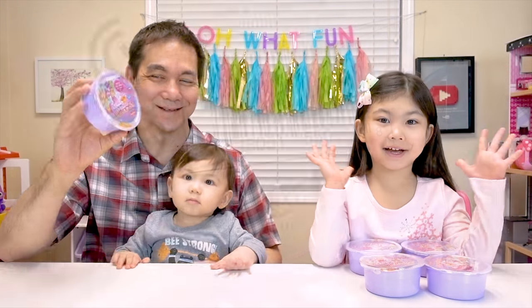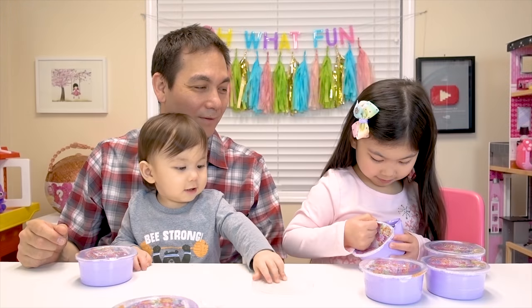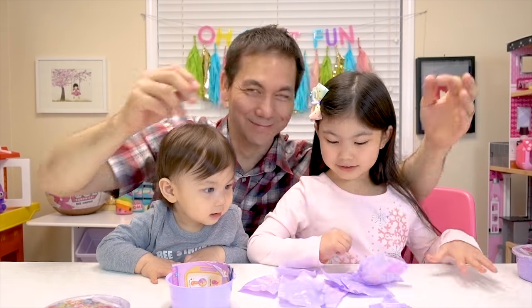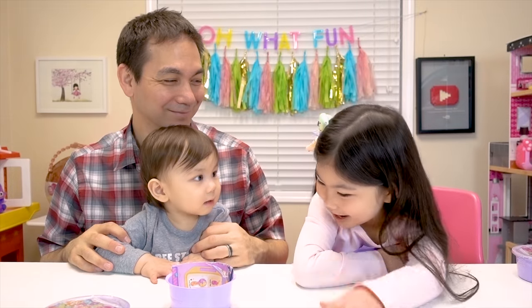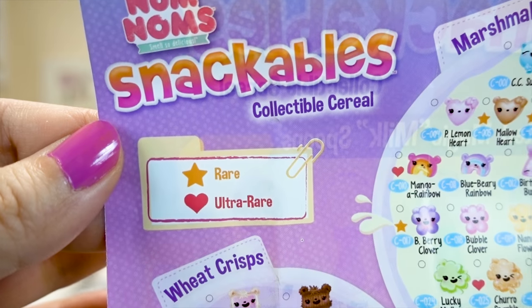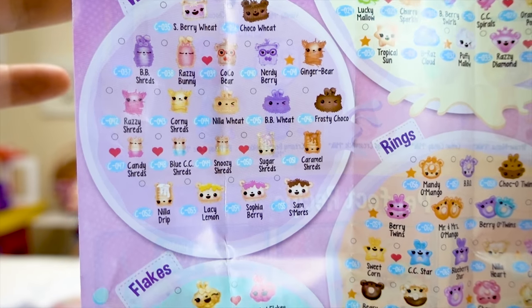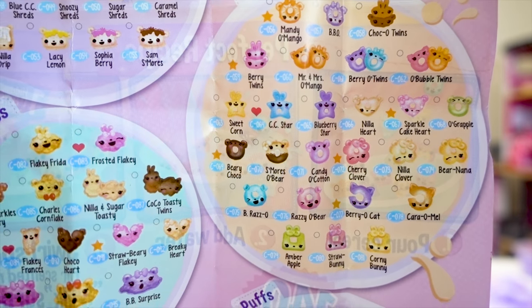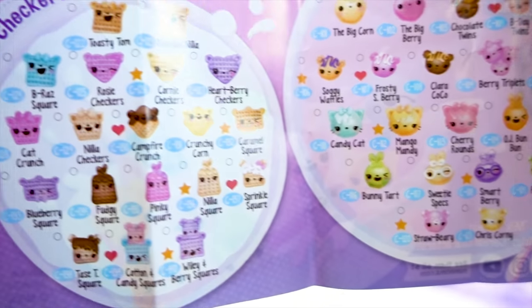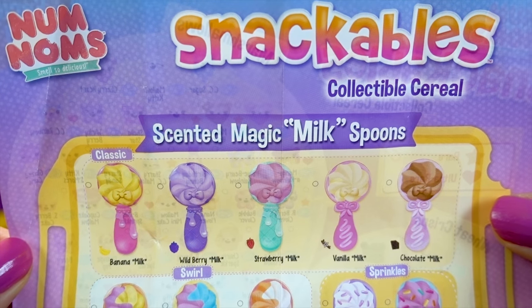Are you excited? So the first pack we're going to open is code 41963547. There's so many blind bags in there! This is the Snackables checklist for Series 1. It looks like there's rare and ultra rare collectible cereals. There's a marshmallows category, wheat crisps, rings, flakes, puffs, and checkers! How cute!